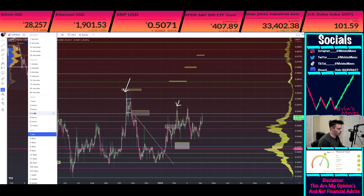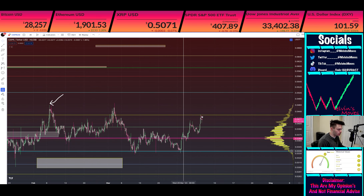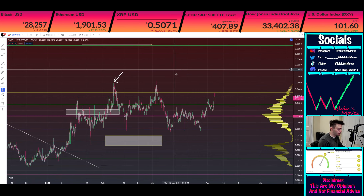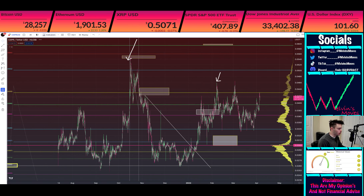This is on the daily time frame. We can go to the 4-hour. Not really noticing anything there, but you are being a bit more impulsive towards the upside, which is good to see. Overall, what is the gist?